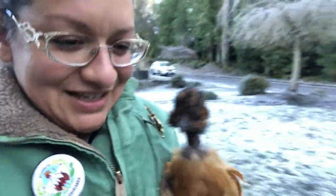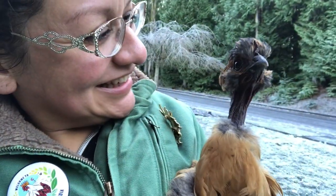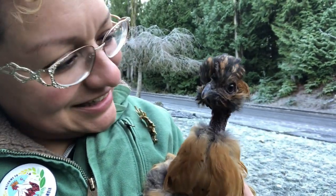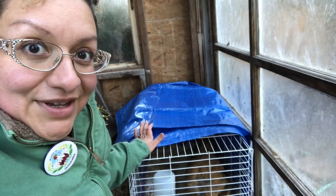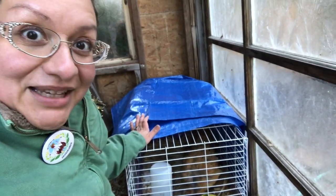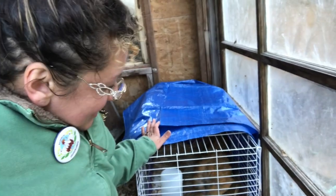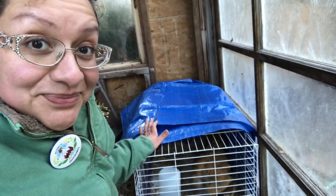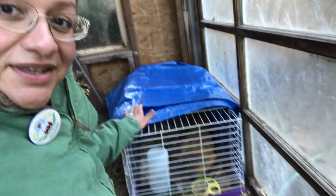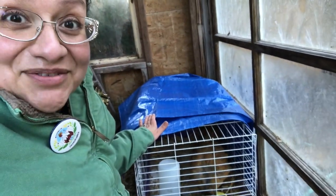Here we are at home in Chickenlandia. Hi lady! She is just eating like crazy — I've never seen a chicken do this right when they get home. I know she wasn't starved because I could feel her, and the person I got her from really loved her. She was very well taken care of, but man, she must feel really comfortable.